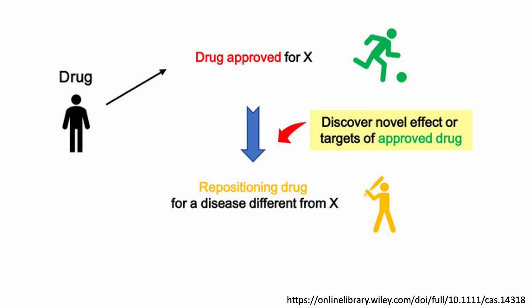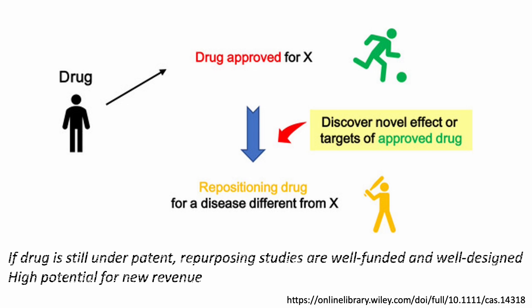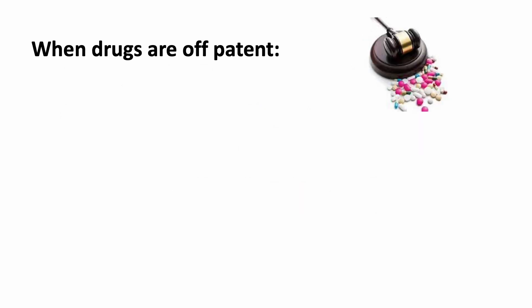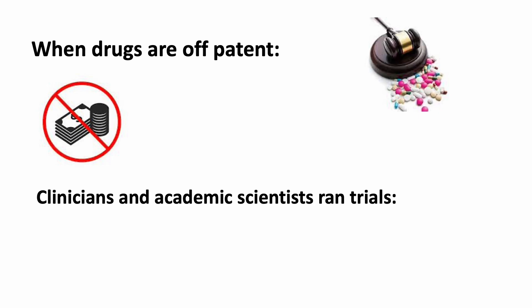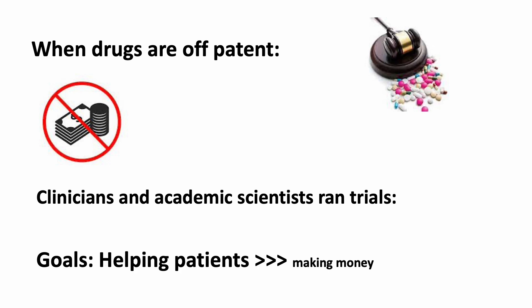Sometimes new drug manufacturers may observe unexpected clinical events during trials, and they may pursue off-label studies to gain an additional indication. This type of repurposing study is usually well-funded and well-designed because new drugs are still under patent, and a new indication can generate additional exclusive revenue for the manufacturer. After the patent expires and the drug can be produced by generic manufacturers, the lack of significant financial gain is likely why old drug repurposing studies are often only done by clinicians and academic scientists. The goal for this second type of trial is to prove efficacy and safety so old drugs can gain new indications and benefit patients.